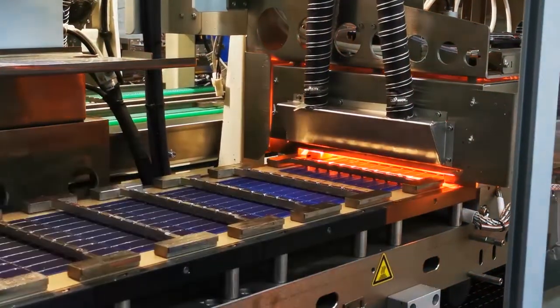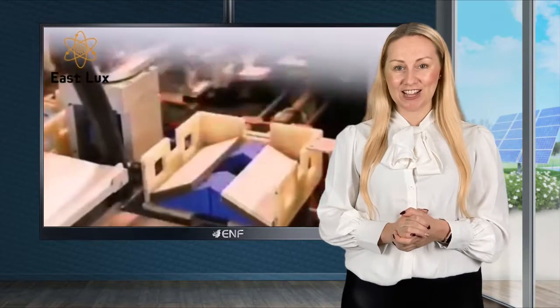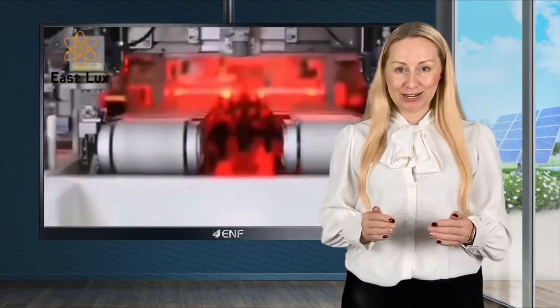We are an experienced manufacturer focusing on the development and production of mono and polycrystalline solar modules. Advanced production equipment, strict quality control and highly professional staff ensure there are no quality risks. The production process of all modules is checked and rechecked all the way from the raw materials to the last production stage.